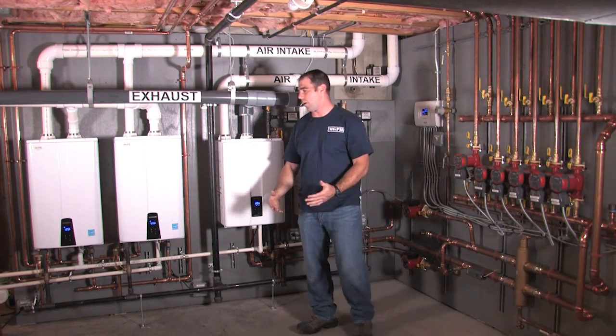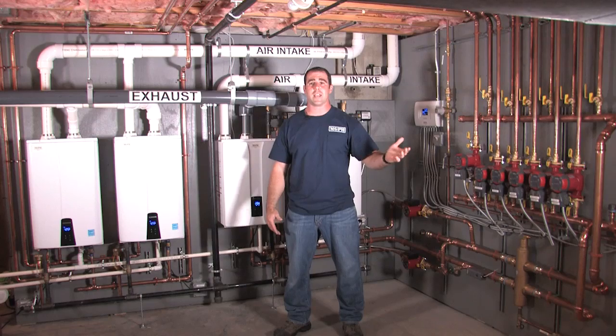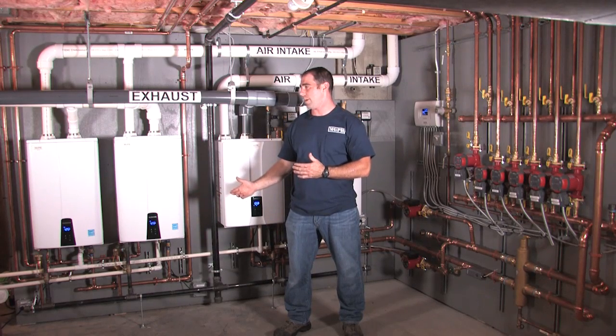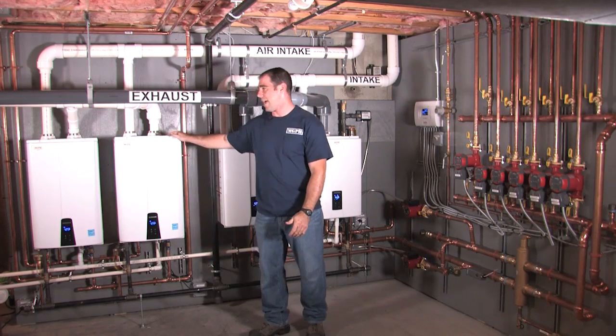That sparked a conversation about how we should go with the hot water — whether we should replace the indirect tank or go with tankless water heaters. We talked about the efficiency, and then I got talking about the Navien system.